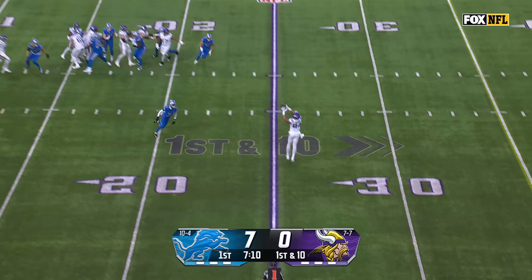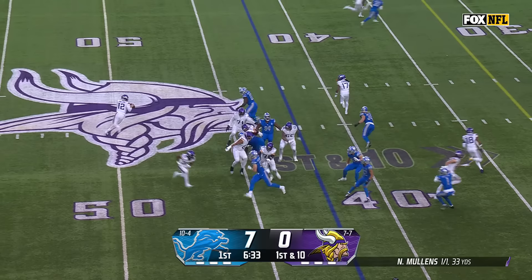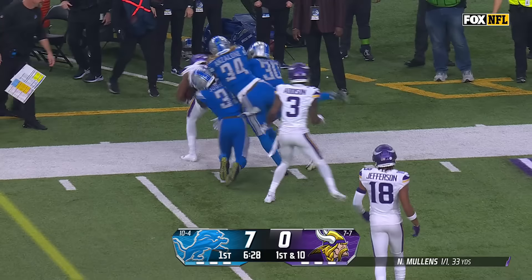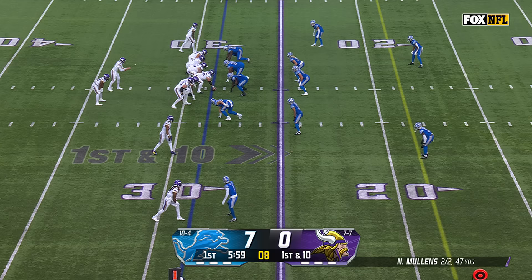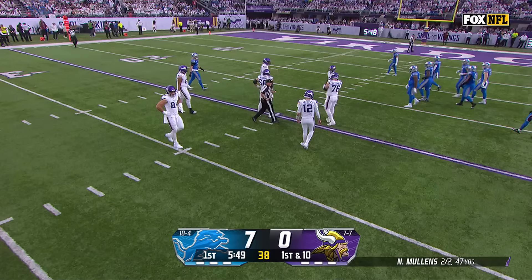From the 25, fake to Ty Chandler, pass complete to Josh Oliver — big play for the Vikings. From the Lions 42, fake toss to Chandler, complete to KJ Osborne — two plays, two first downs for the Minnesota Vikings. Fake to Chandler once again, third consecutive completion for Mullins as Jefferson takes it down to the 20-yard line, gain of eight.